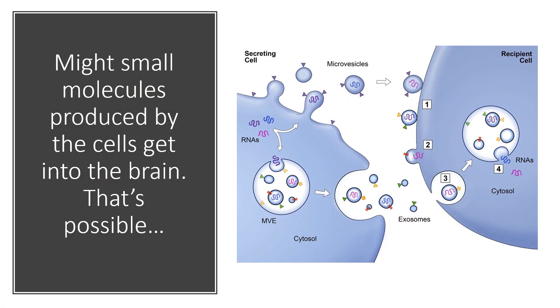Small molecules produced by the cells could be getting into the brain — that's a possibility — or exosomes, et cetera. But the stem cells themselves are not making it into the parts of the brain where they're probably needed.